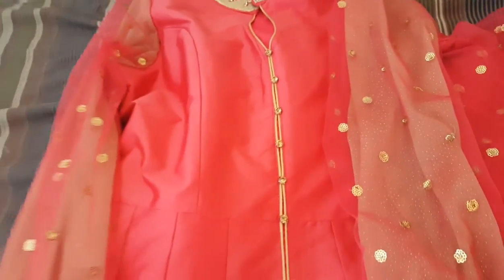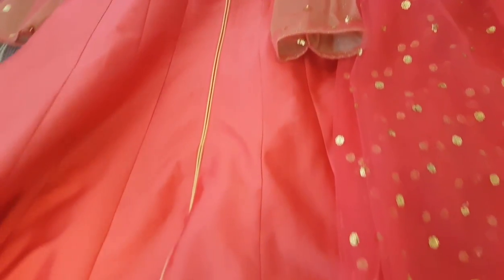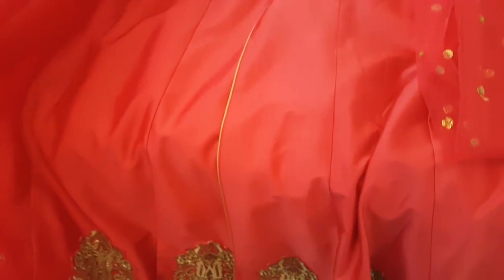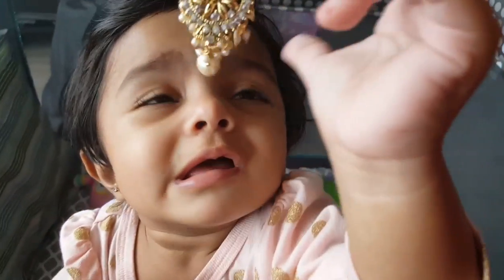I'll also be using a mix of my MAC and NYX liquid lipstick. Just going to finish blending, but here's a look at the outfit I'll be wearing — we changed the sleeves on it, it's something I wore last summer. Today we're attending a henna party at a house, it's a pretty big house so I'd imagine there's going to be a lot of people. This is the earring I chose, and it looks better on the baby I think.